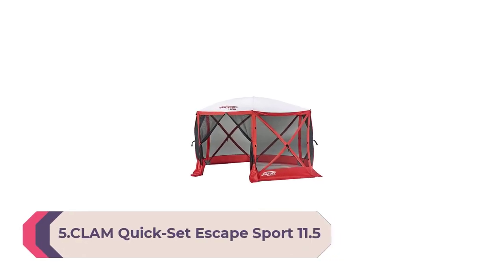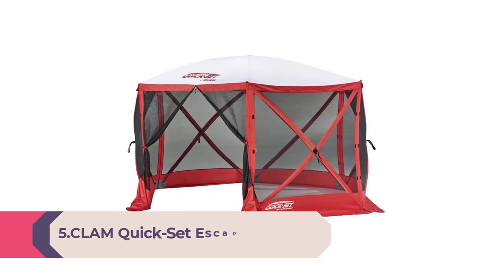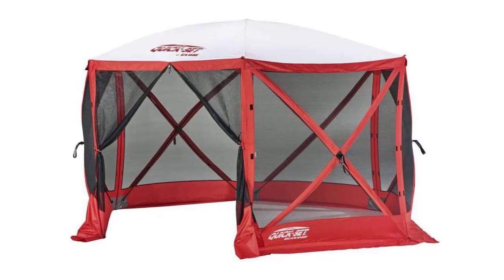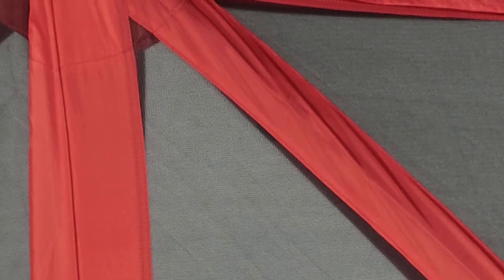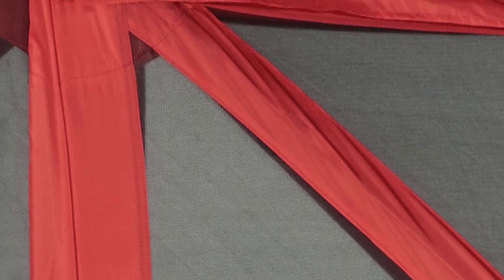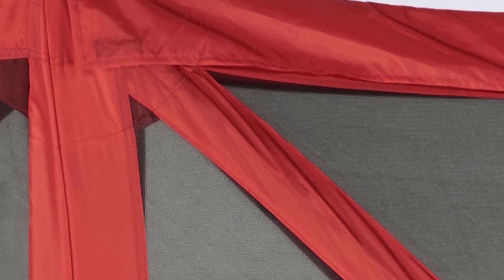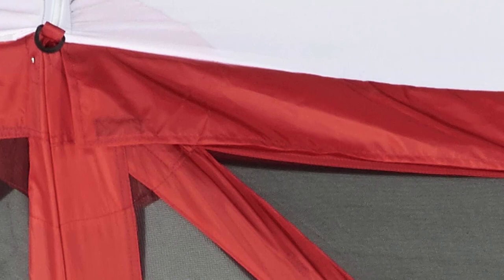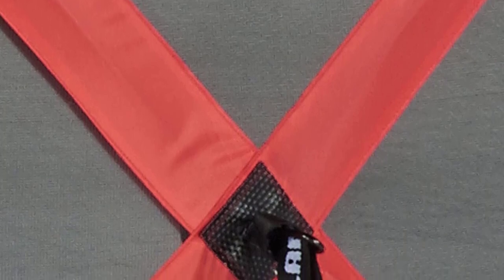Number 5: Clam Quick-Set Escape Sport 11.5 x 11.5-foot Portable Pop-Up Outdoor Tailgating Screen Tent, six-sided canopy shelter with stakes and carry bag, red/white. Lightweight, portable canopy designed to provide shelter against the elements. Setup inner dimensions measure 11.5 feet across and 7.5 feet at center height. Hub-to-hub measures 140 inches wide and 140 inches long. Accommodates up to 8 people or can fit over a standard-size picnic table.